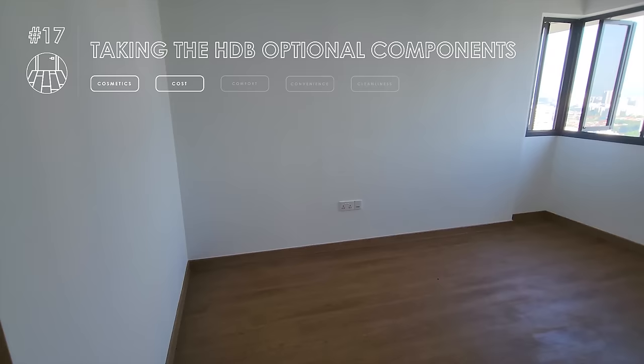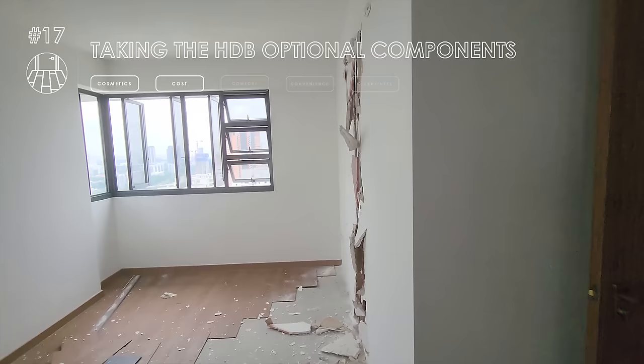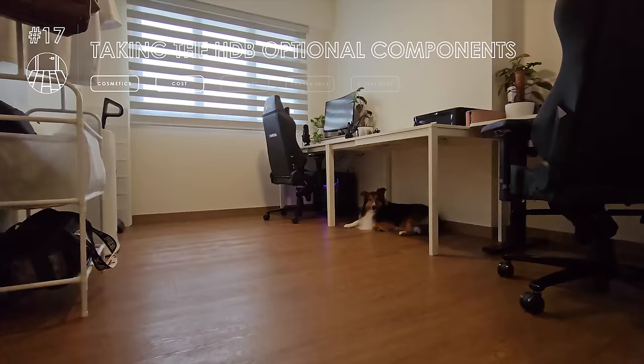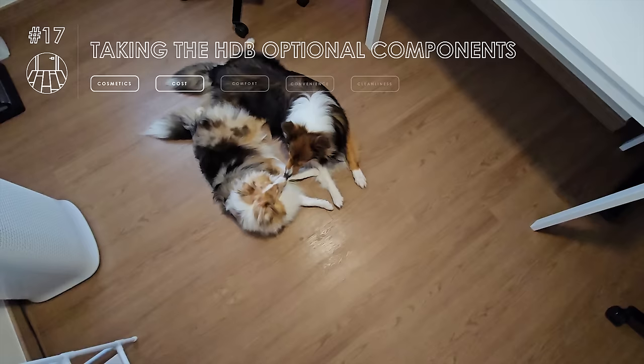Eventually we decided on our home theme to be modern with no wood elements. We also got hung up over the health risks associated with vinyl, as shared in our hacking episode. Thus, we decided to replace all the wood-design vinyl flooring that came with the OCS package for proper tiles instead — all except for one room. This is the common room that some of you realized wasn't shown in our reno series — our unrenovated study room, still featuring the original wood-design HDB OCS vinyl flooring and skirting.